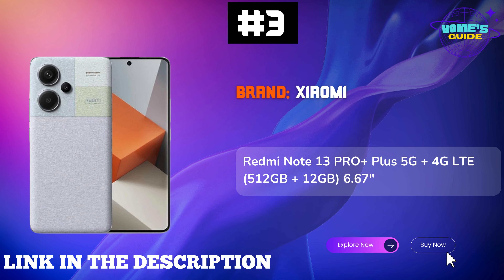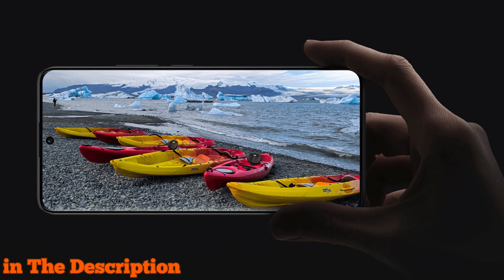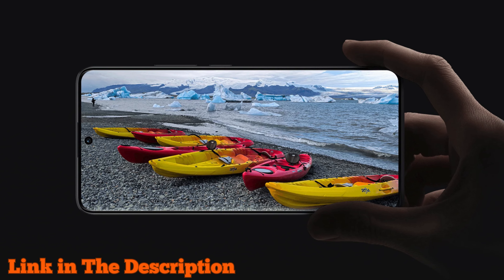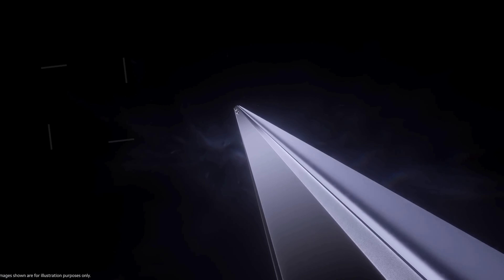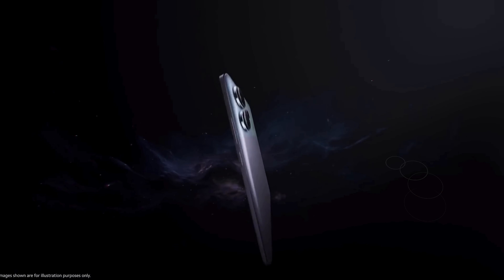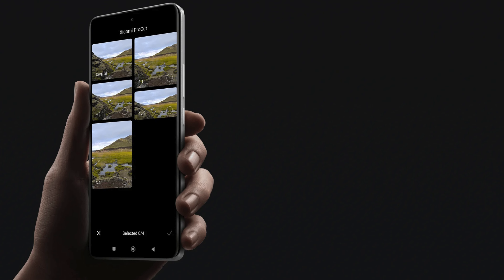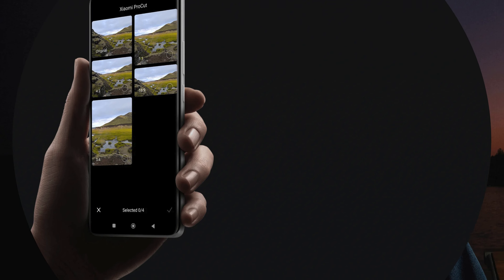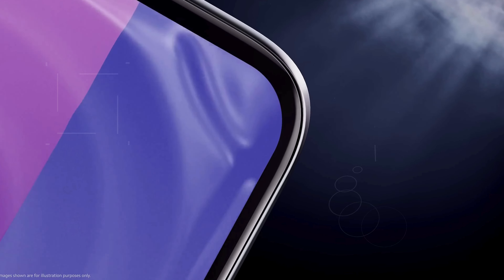Number 3: Xiaomi Redmi Note 13 Pro++ 5G is a remarkable smartphone that stands out in the best budget camera phone category. With its stunning 200MP triple camera system, this phone captures breathtaking photos with incredible detail and clarity. The advanced 16-in-1 pixel binning technology combines multiple pixels into one, producing large, vibrant images even in low light. The 6.67-inch CrystalRes AMOLED display offers a spectacular viewing experience with up to 120Hz refresh rate and 1800 nits peak brightness, ensuring sharp visuals and smooth scrolling.